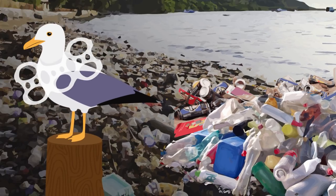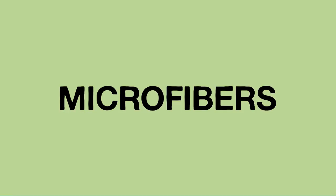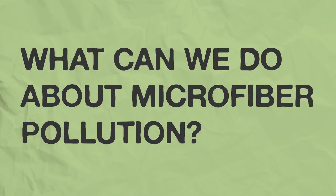You know, the stuff that you can see. But now researchers are discovering a new menace: microfibers. They're tiny strands of synthetic fibers — trillions every year — shed from things like carpets, towels, and clothing like this fleece jacket. So what can we do about microfiber pollution?